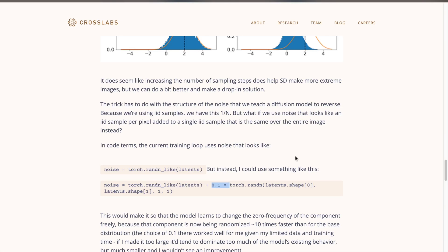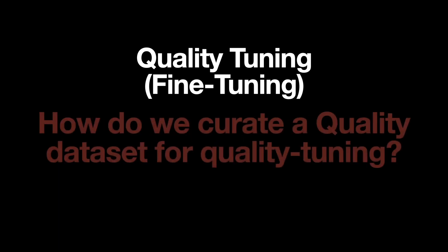After pre-training with these tweaks, next comes the fine-tuning stage, which is stage 2. The pre-trained model is now subject to quality tuning, but for this we need the quality dataset in the first place.